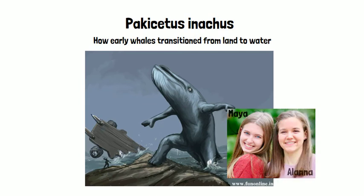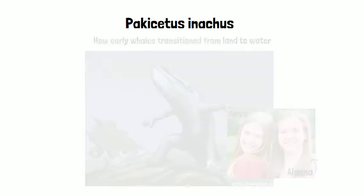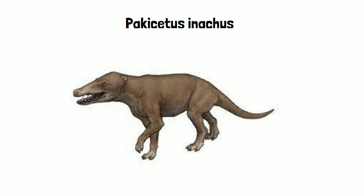Hi, I'm Maya. And I'm Alanna. And we're going to talk about the Pachycetus inaceus. Yeah, we are.